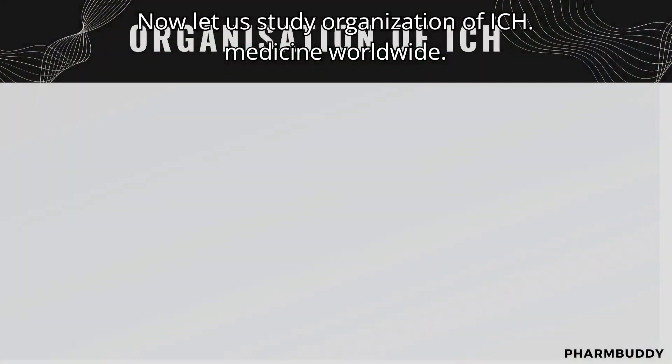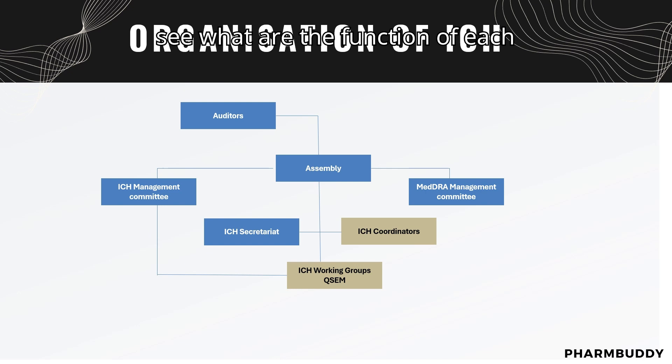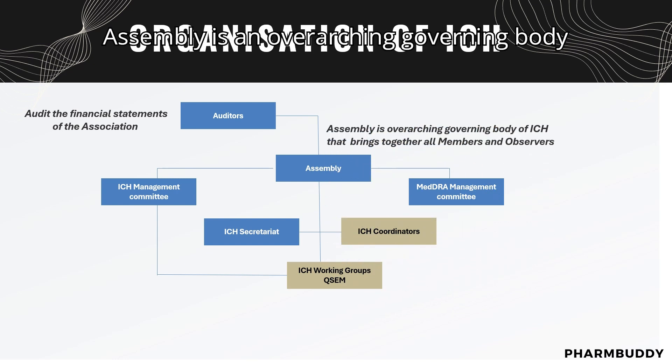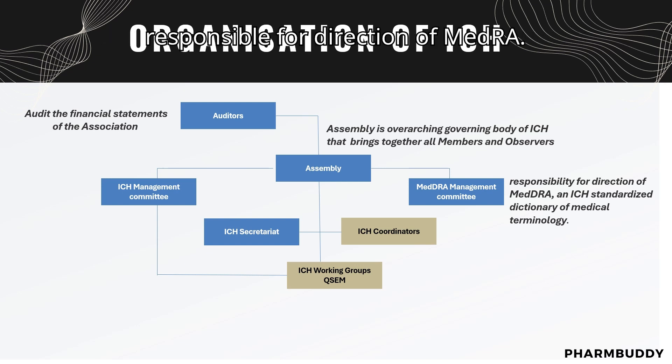Let us study the organization of ICH. The auditors are responsible for financial statements of the association. The assembly is the overarching governing body of ICH that brings together all the members and observers. The MedDRA management committee is responsible for the direction of MedDRA and ICH's standardized dictionary and medical terminology.